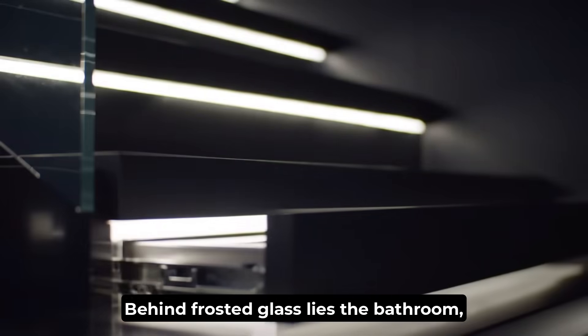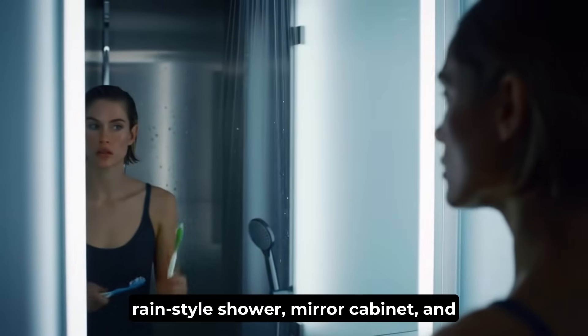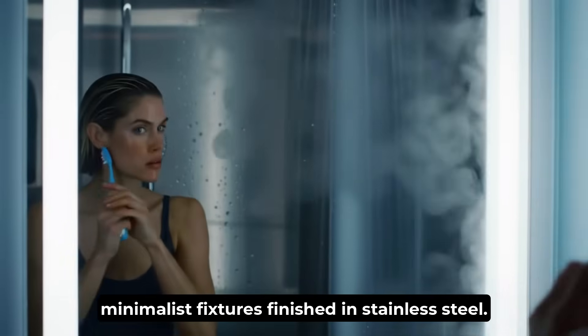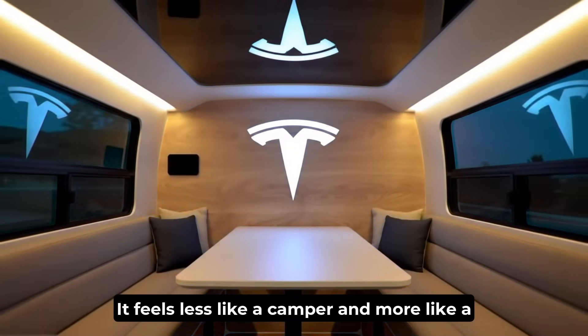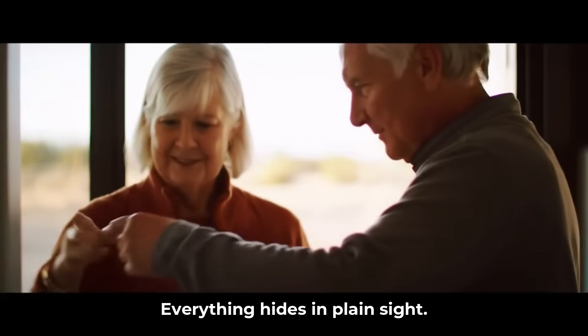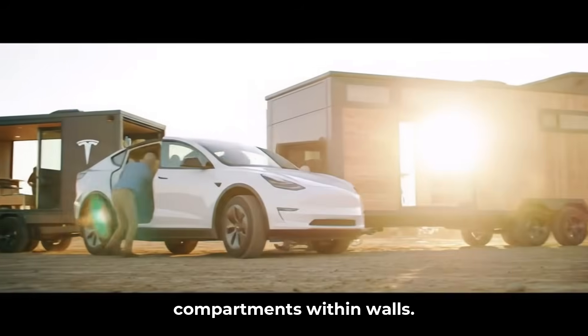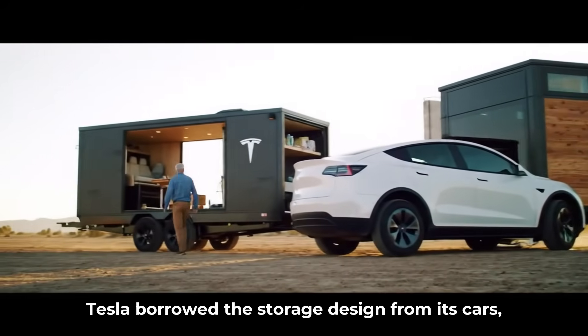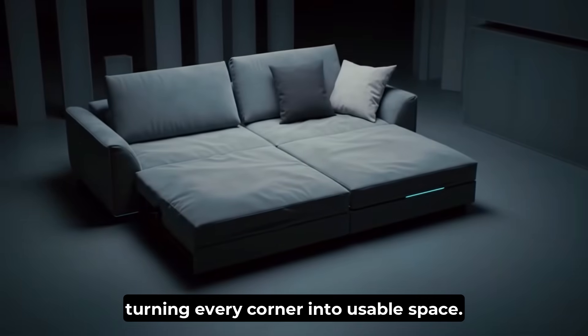Behind frosted glass lies the bathroom: rain-style shower, mirror cabinet, and minimalist fixtures finished in stainless steel. It feels less like a camper and more like a boutique hotel suite. Everything hides in plain sight — drawers under steps, compartments within walls. Tesla borrowed the storage design from its cars, turning every corner into usable space.